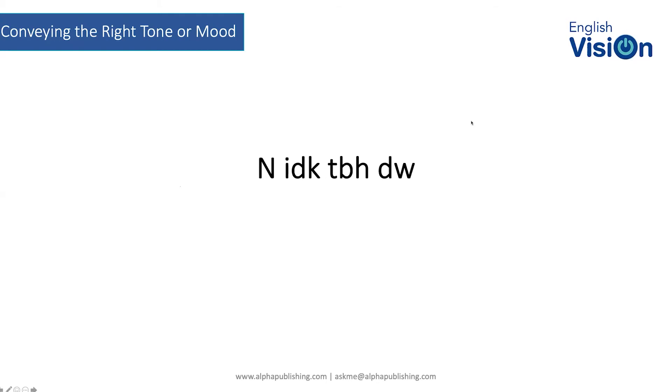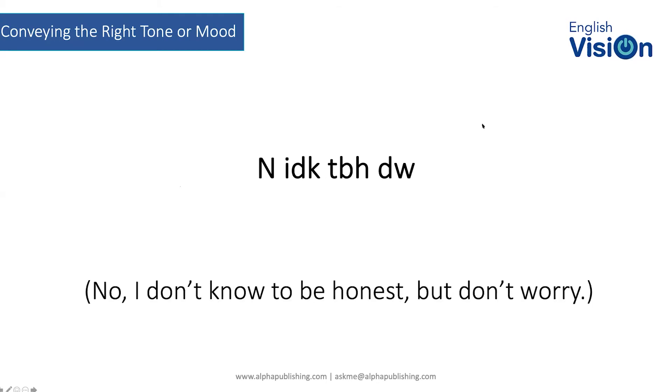It took about 80 of us to figure that one out. Next one — this should be straightforward for anybody: 'Got to go, talk to you later.' Excellent.